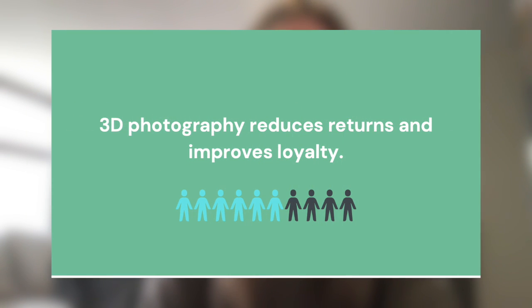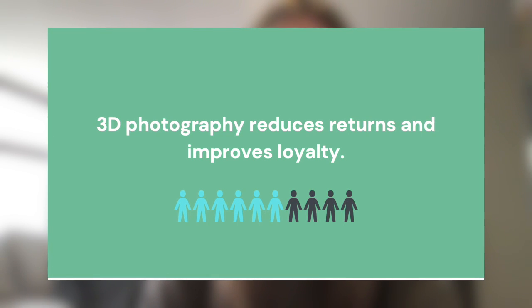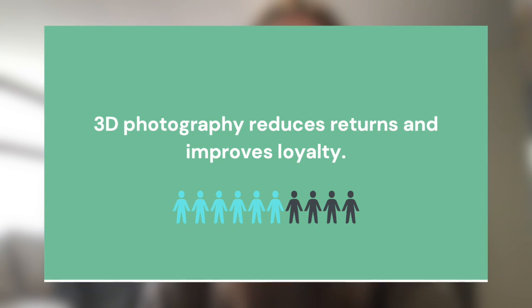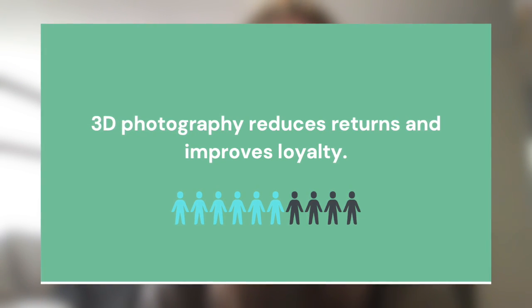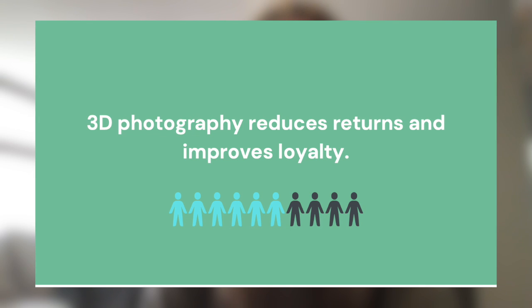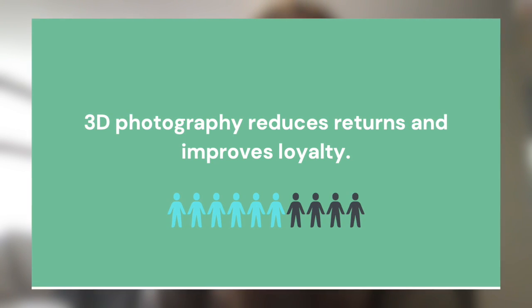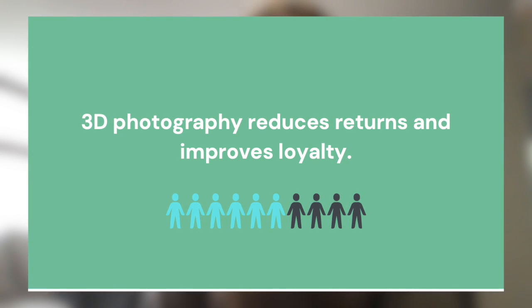Another benefit is that 3D photography reduces returns and improves loyalty. When customers can get a full 360-degree view of the product they're considering, they have a clear idea of what will ultimately show up on their doorstep. This dramatically decreases the likelihood of returns, which costs brands incalculable amounts of money and also has negative impacts on the environment. After using 3D photography to enhance its online shopping experience, Home Depot reported a 35 percent reduction in returns.